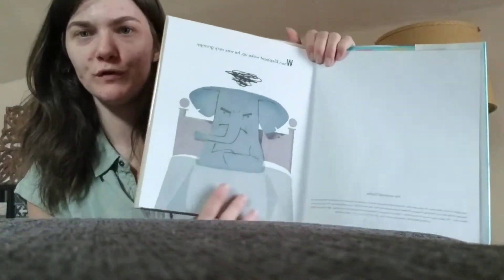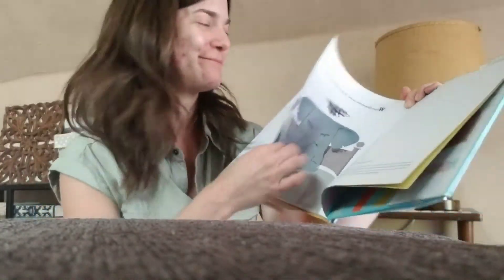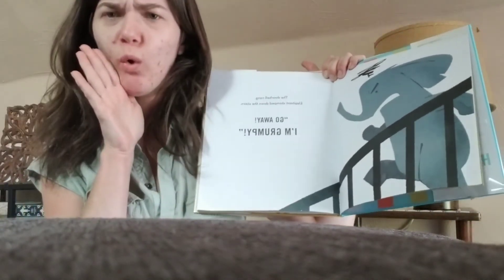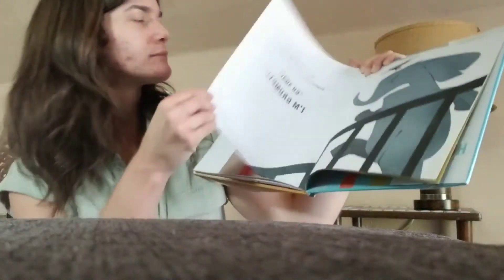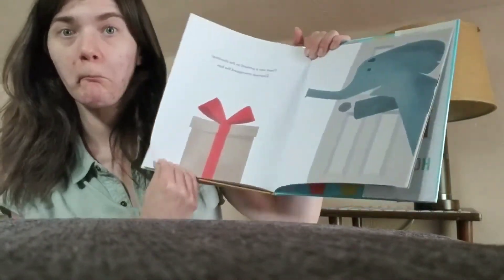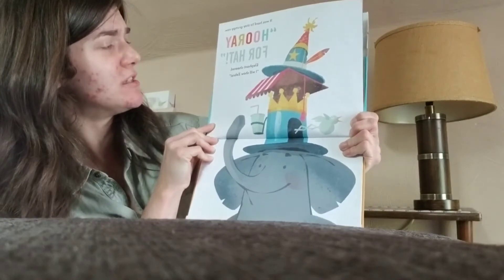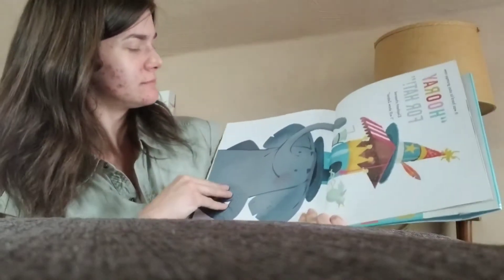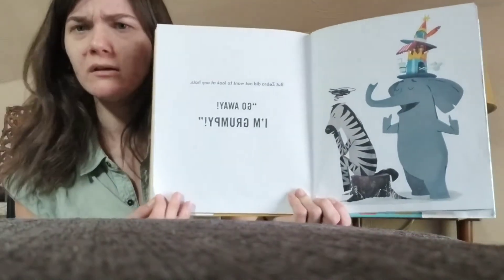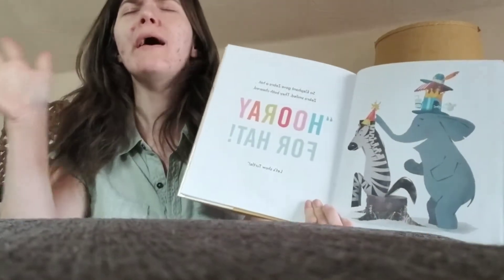When Elephant woke up, he was very grumpy. Everybody give me a big grumpy face like an elephant. The doorbell rang. Ding dong. Elephant stomped down the stairs. 'Go away. I'm grumpy,' said the elephant. But there was a gift on the doorstep, so Elephant unwrapped the box. It was hard to stay grumpy now. 'Hooray for Hat!' Elephant cheered. 'I will show Zebra.'